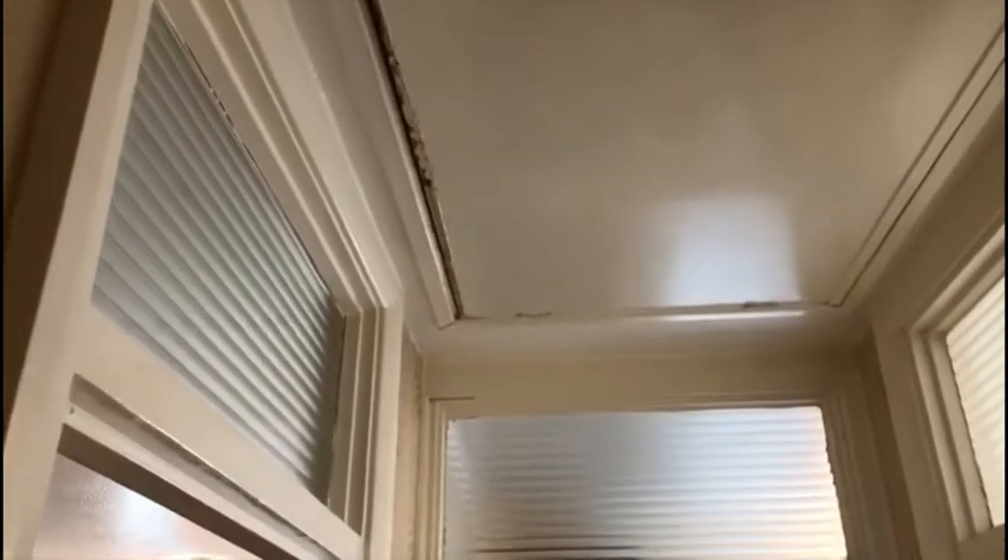There's a loft hatch and a handy built-in storage cupboard.